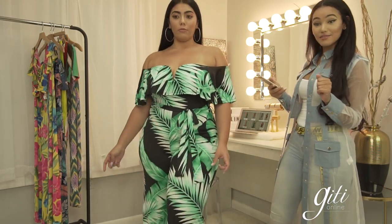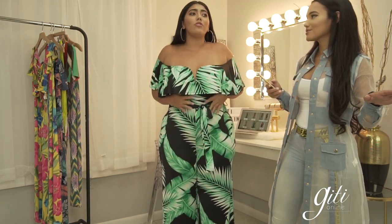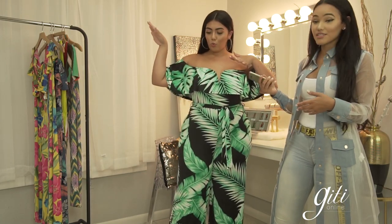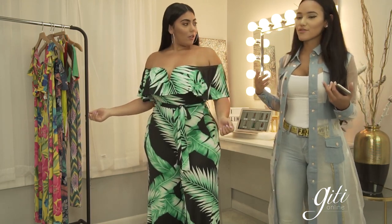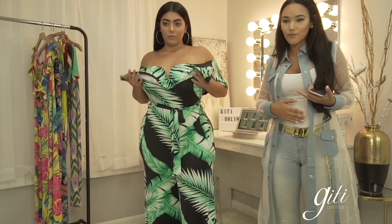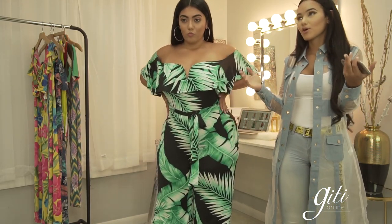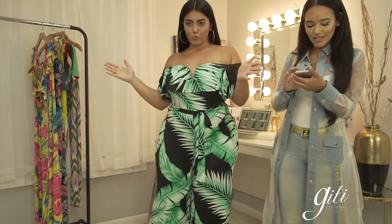I need to get one for myself. Jumpsuits are so in — I don't care what anybody says, I could wear a jumpsuit every day. It's the easiest slip-and-go style, you can dress it down or dress it up. I love the ruffles because ruffles actually give you a curvier frame — you're adding to the top and it takes away from your waist. That's a little trick I learned. It gives you more of a bottle figure — yeah, a Coke bottle figure.